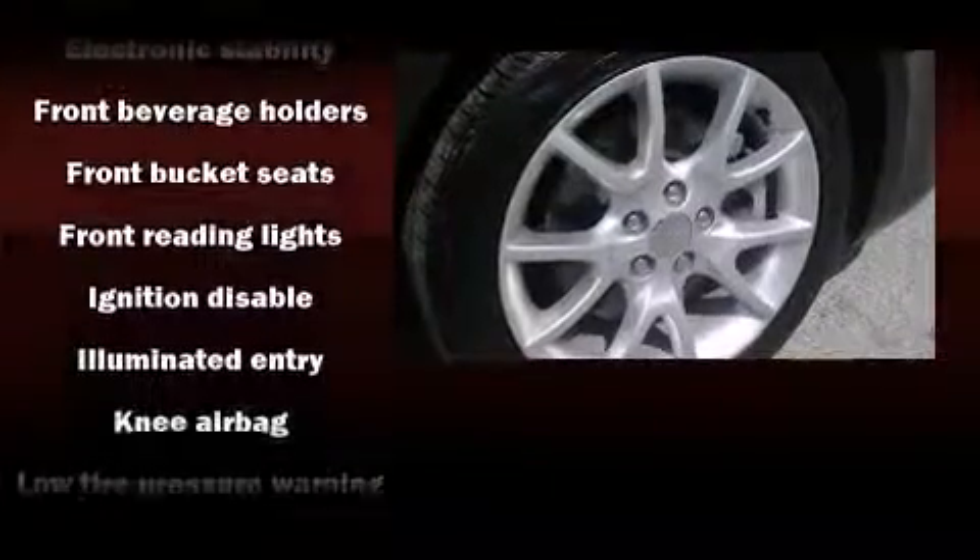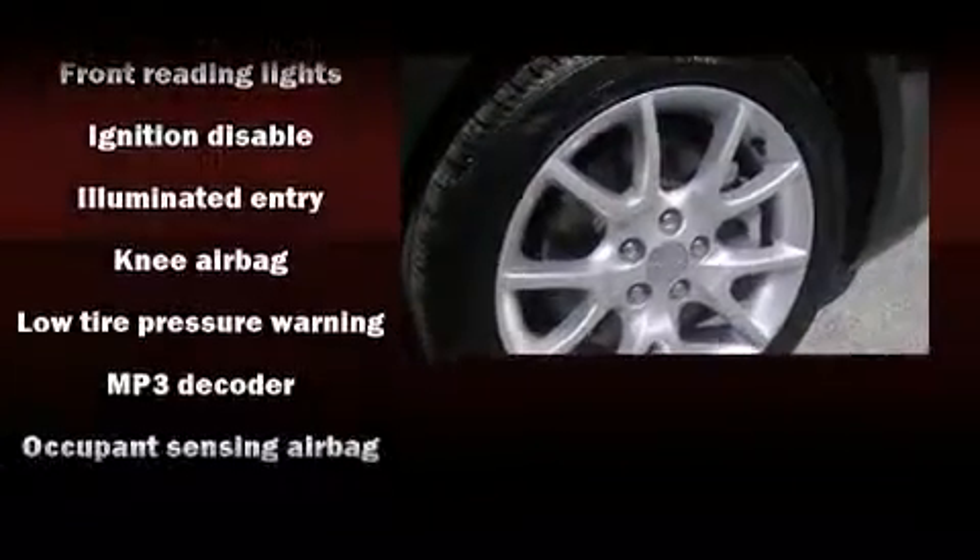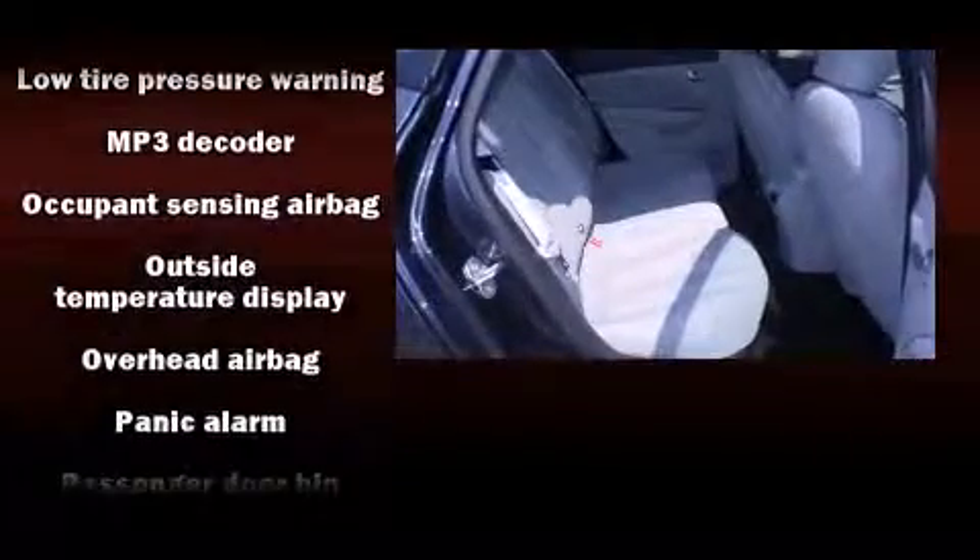Top features include a split folding rear seat, delay off headlights, a trip computer, and remote keyless entry.